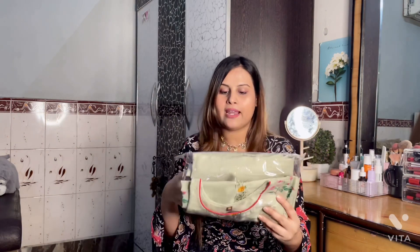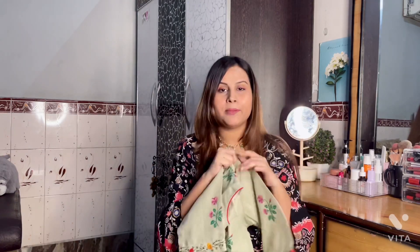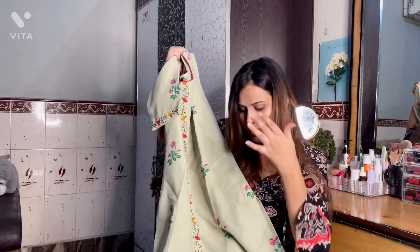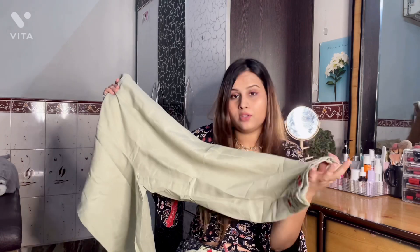The next suit is a bottom and kurta set. This is the kurta — it's a mint green color with thread embroidery. For people who don't prefer very heavy suits, like me, a simple and comfortable suit like this is great. You can wear a heavy outfit for one or two hours, but it's good to have a comfortable normal suit too. The best part is it comes with a bottom, so you don't have to worry about what to pair it with. The price is ₹371, which is very affordable for a two-piece kurta set.